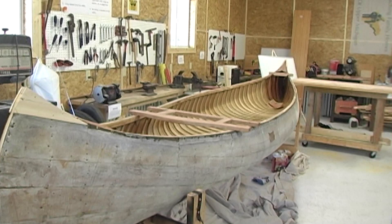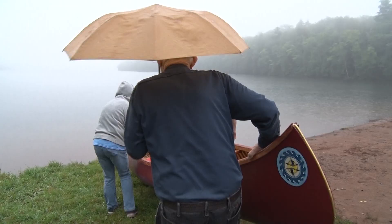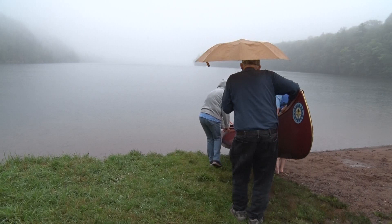We've watched as the hundred-year-old canoe was gradually brought back to life. Now it's time for it to make its maiden voyage. We put several coats of paint and here it is, ready to hit the water.